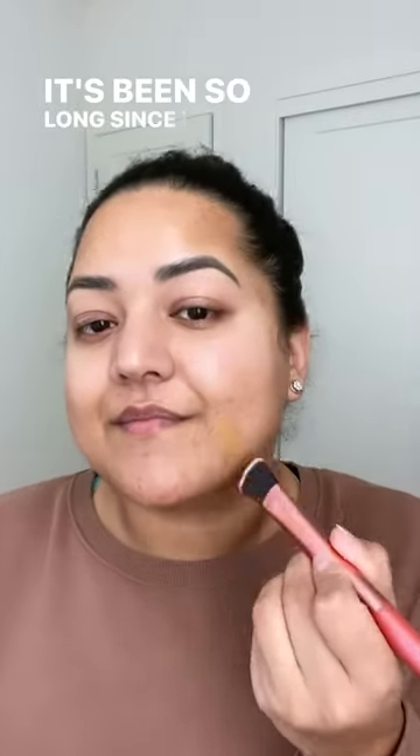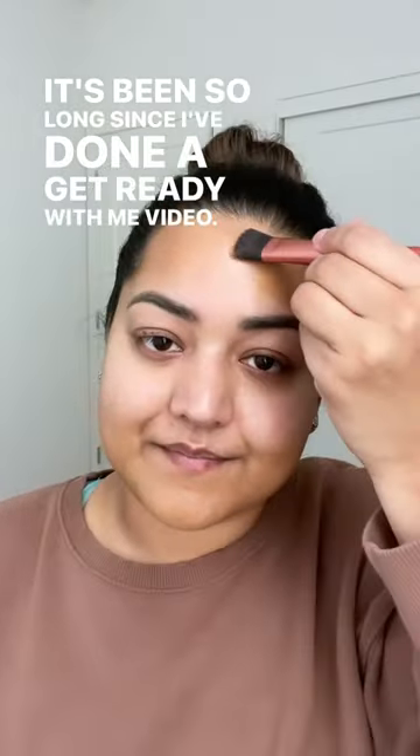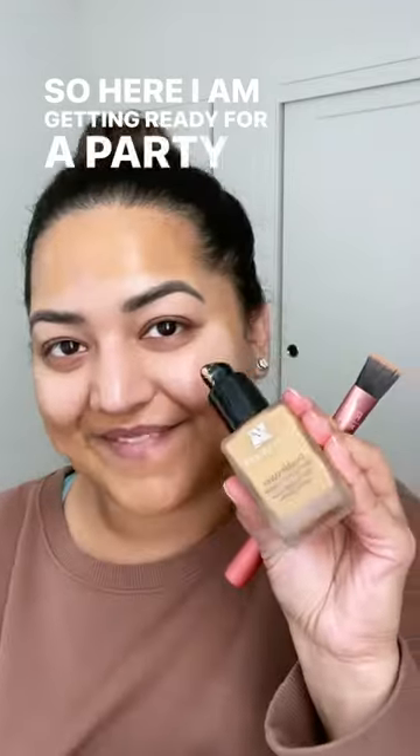Hi guys, oh my god, it's been so long since I've done a get ready with me video. Here I am getting ready for a party that I'm going to. I'm going for a soft glam look.